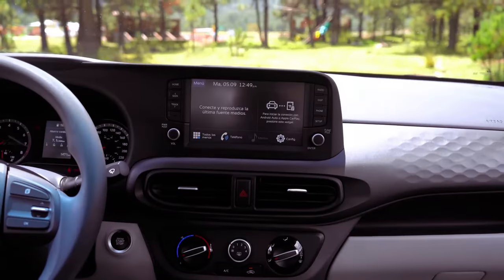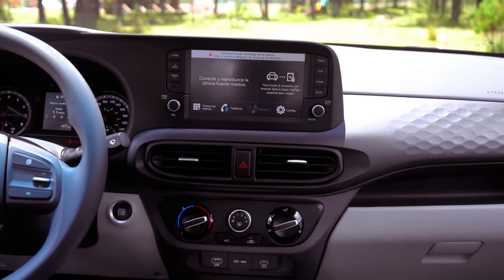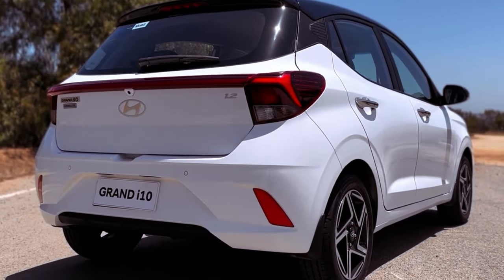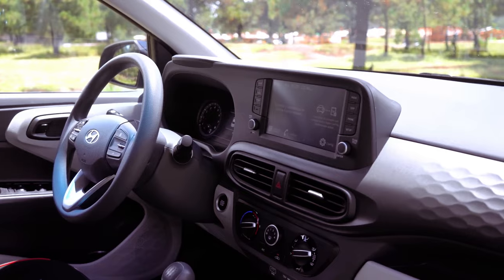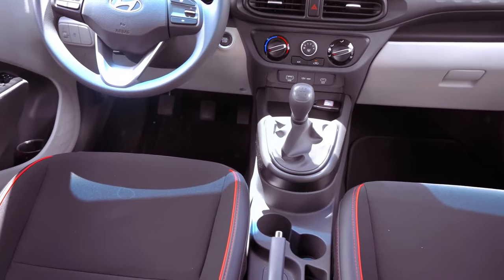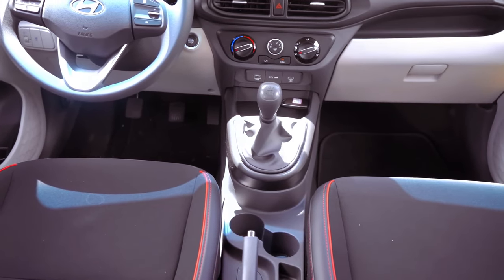Despite its compact size, the i10 prioritizes passenger comfort, providing ample legroom and headroom for four adults, ideal for short trips or urban errands. Enhanced safety features, including forward collision avoidance assist, lane following assist, and lane departure warning, offer reassurance on the road.